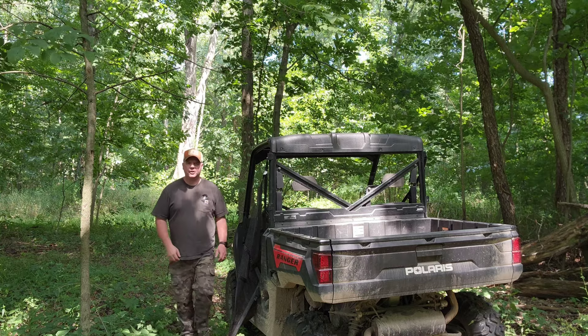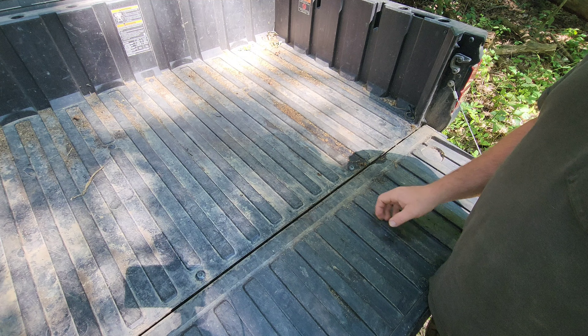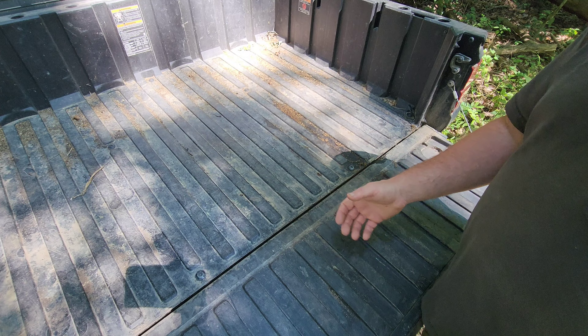Hey guys, Chris here. Welcome back to the channel. Today I thought we would do a video on the five EDC items that I think every man should carry to be more successful. I got to thinking the other day — what five items do I carry every day that help me be successful? I'm not saying I'm super successful or anything, just that these are the things that helped me do better in life.